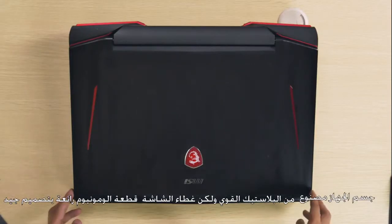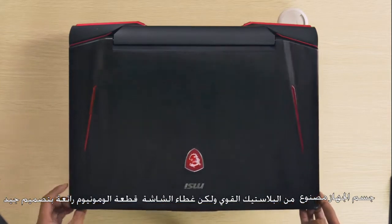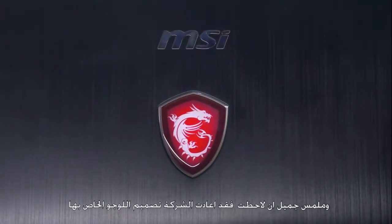The body is made out of solid plastic, but the display part has a nice aluminum brushed finish texture. And if you notice, it's already using the redesigned logo of MSI.